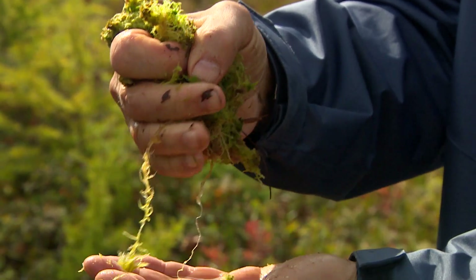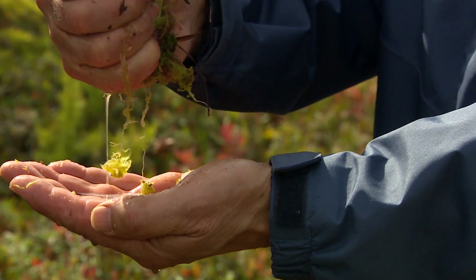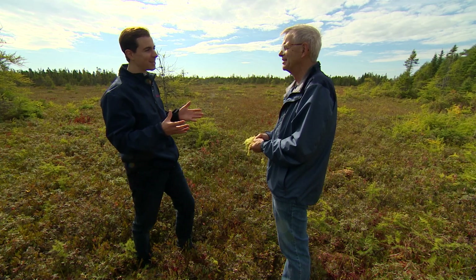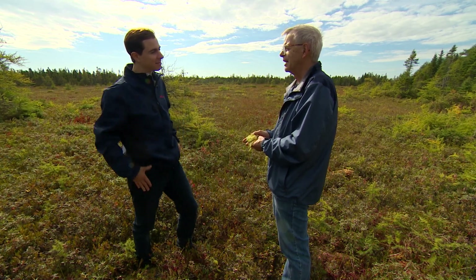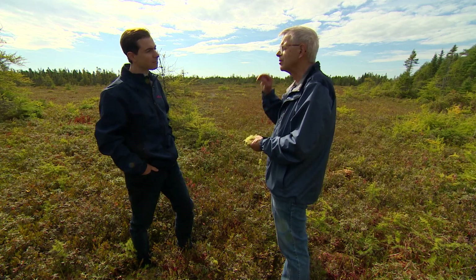That is considered high-quality horticulture peat that we have here. Weather conditions are condition number one for harvesting peat.